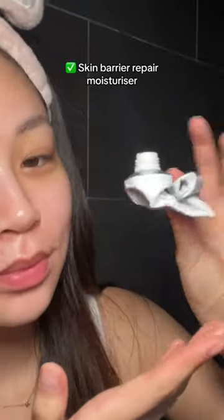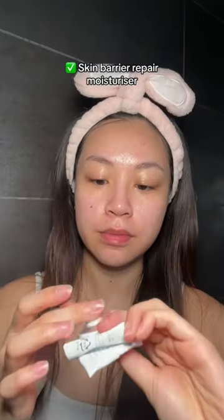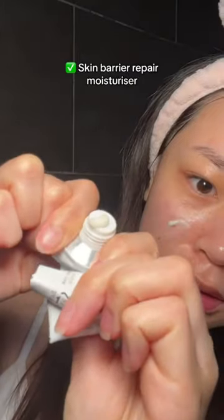And finally, I lock it all in with this moisturizer. As you can see, I love it so much and I'm trying to get out as much as possible from this. It's so soothing, so hydrating.